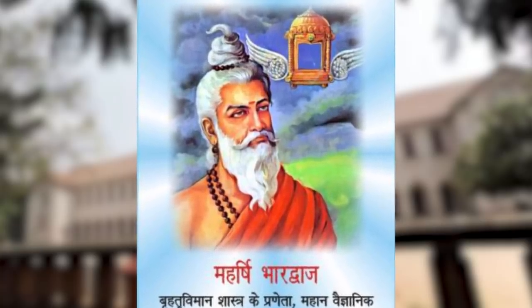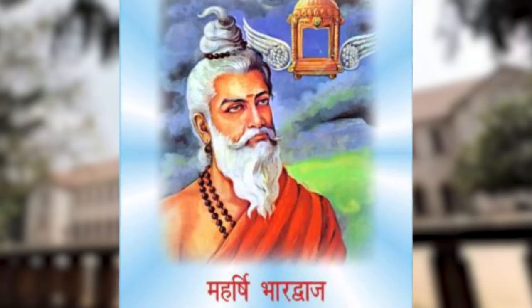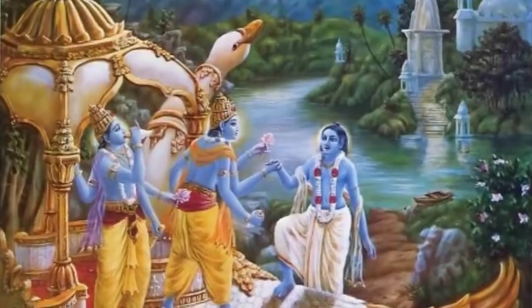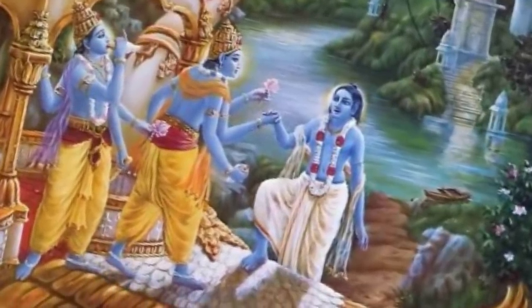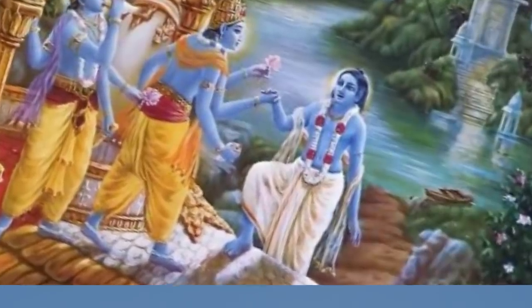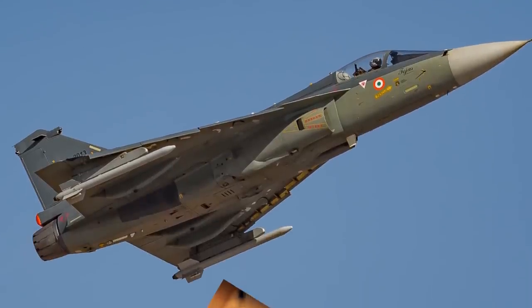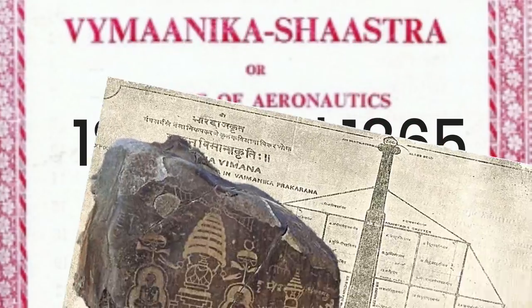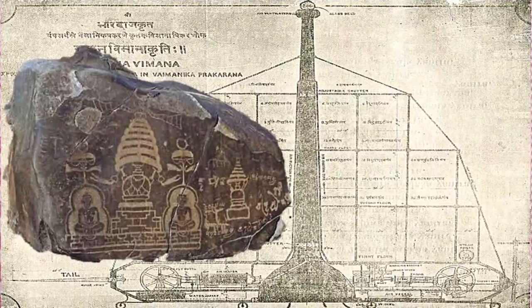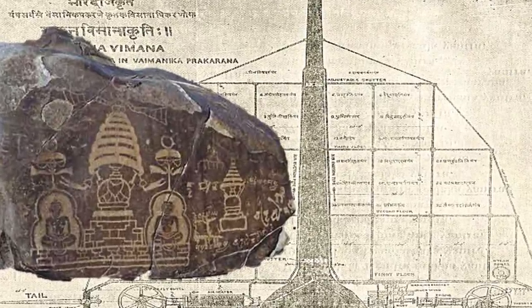Bharadwaj, a Vedic scholar who lived thousands of years before the takeoff of modern aviation, not only considered flying a plane but also decided to detect and attack an enemy plane using poisonous gases. However, Kota Harinarayan, considered the father of the LCA, told TOI that there was not much knowledge about the technology that Bharadwaj had envisioned, admitting that the lack of good research harmed us. The Vaimanika Shastra, recovered between 1860 and 1865, even has diagrams of aircraft autopilot features, which became a reality only a few decades ago.